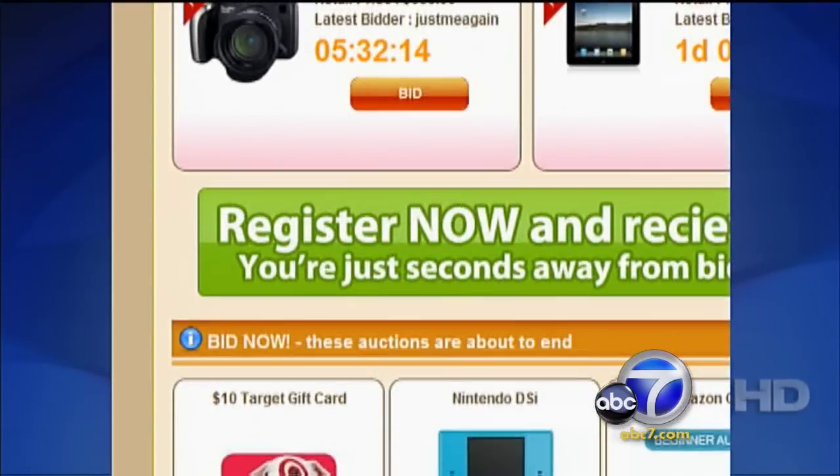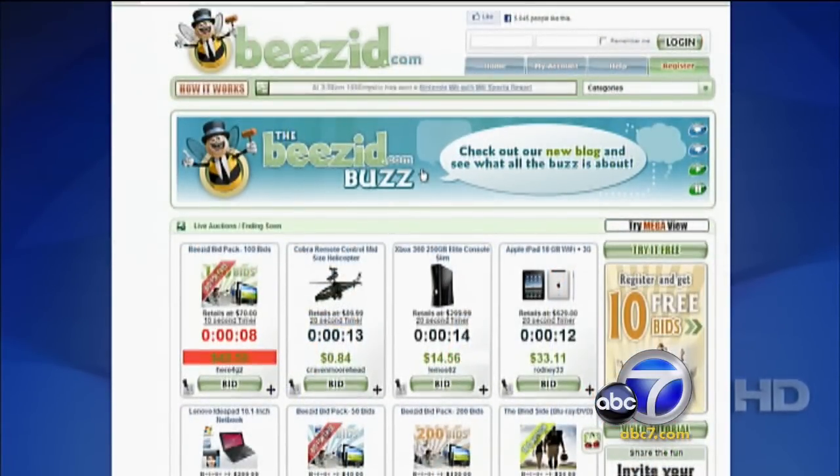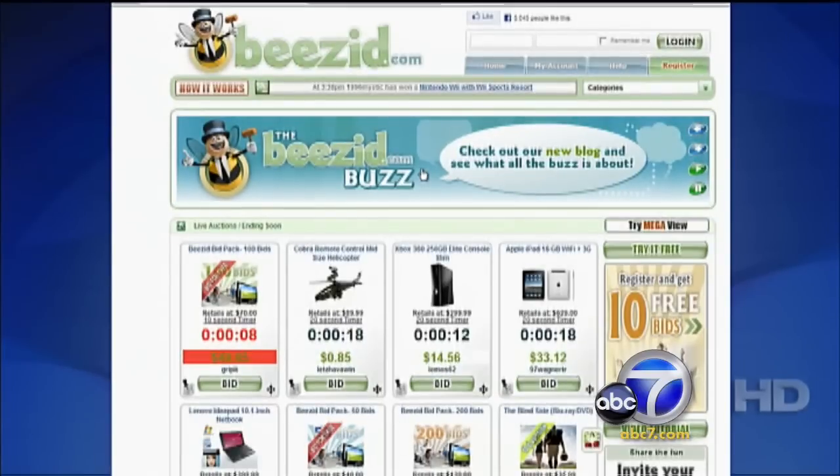Penny auctions don't have a set ending time. Instead, there's a clock that counts down from as little as 10 seconds. And so if there's a bid in that last second, the clock resets to 10 seconds and the bidding continues. These auctions could go on and on, sometimes for days.